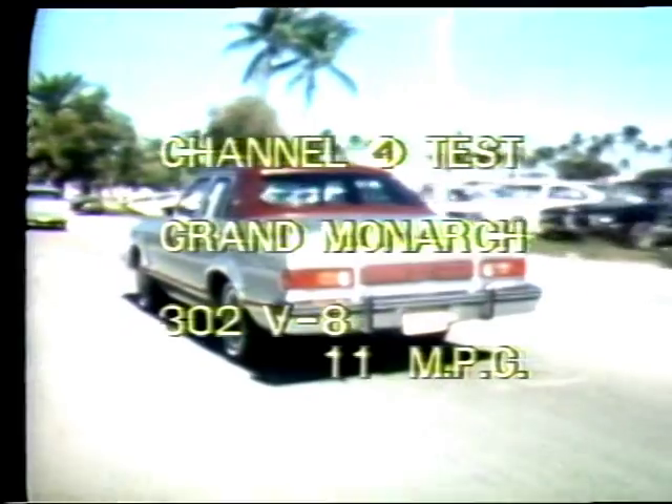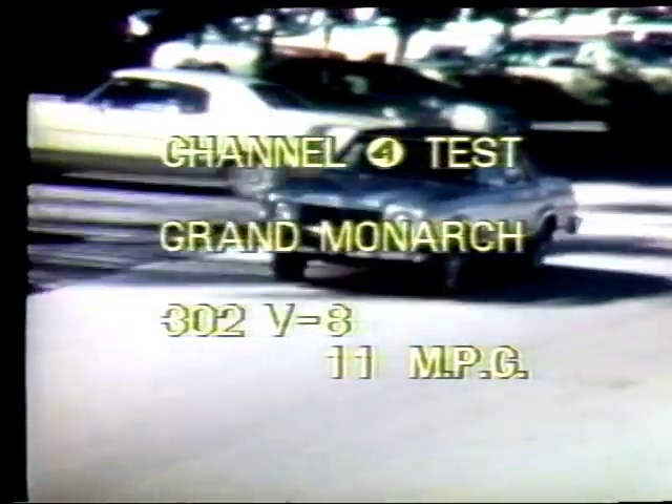The optional 302 V8 delivered all the power anyone could want, smoothly and quietly. As for mileage, we averaged just a hair under 11 miles per gallon in mostly stop-and-go city driving with the AC on about 60% of the time.